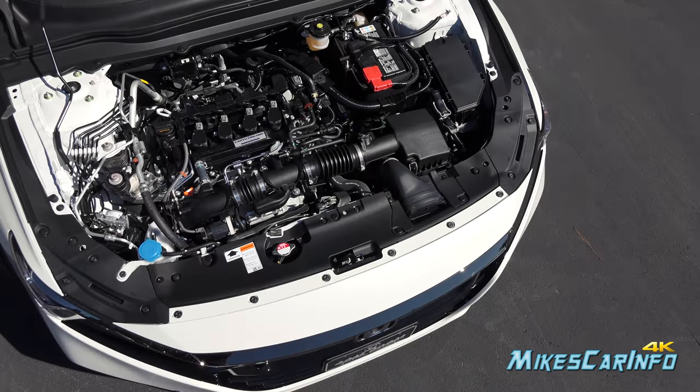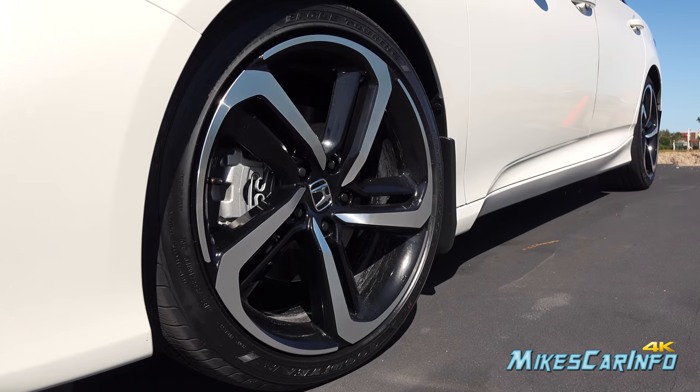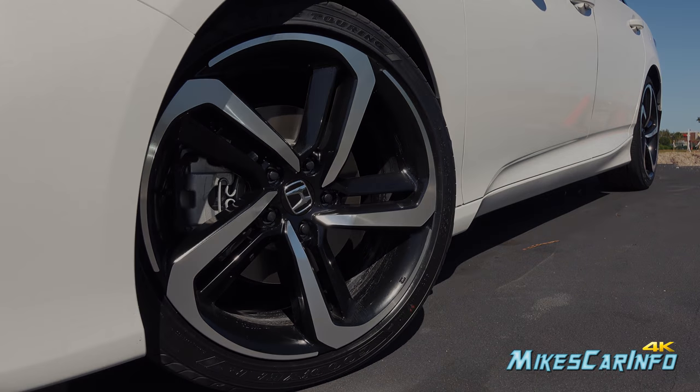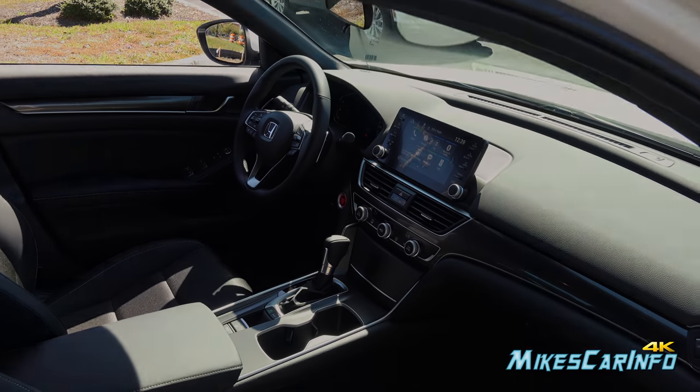Hey, this is Mike. Thank you so much for choosing this video. Today I'm in Myrtle Beach, South Carolina visiting East Coast Honda, and I'm checking out a 2018 Honda Accord in the Sport trim level.